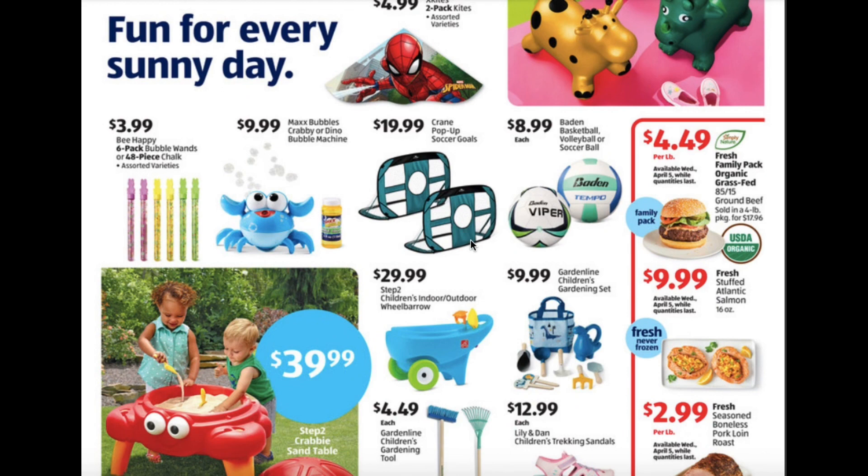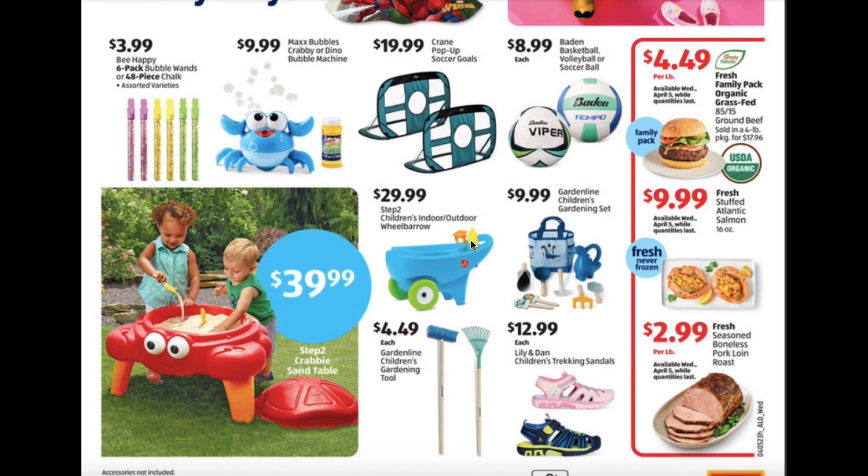Basketballs, volleyballs, and soccer balls for $8.99. The children's indoor or outdoor wheelbarrow for $29.99, children's gardening set $9.99. A crabby sand table for $39.99, children's gardening tools for $4.99, and the Lily and Dan children's trekking sandals for $12.99.